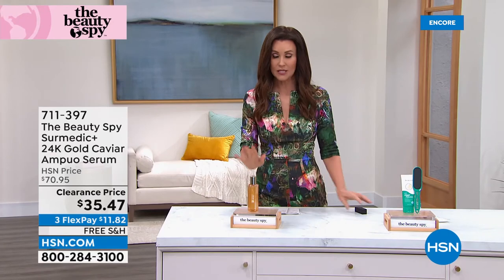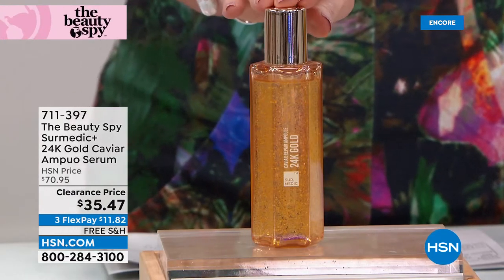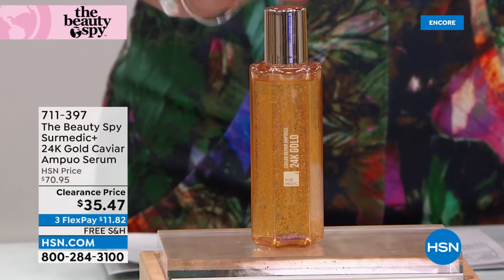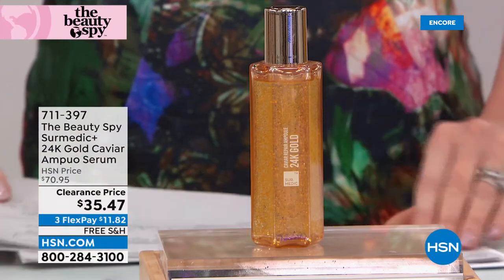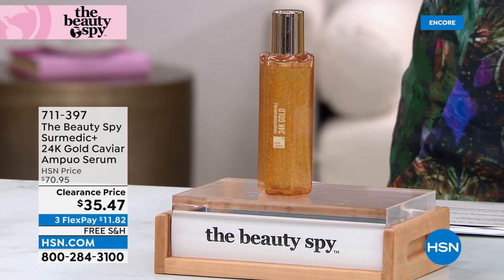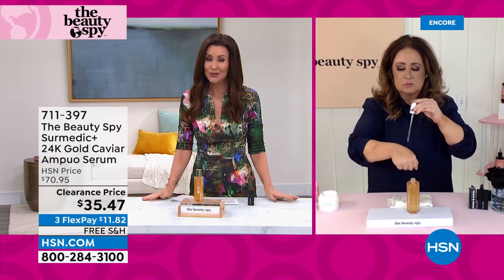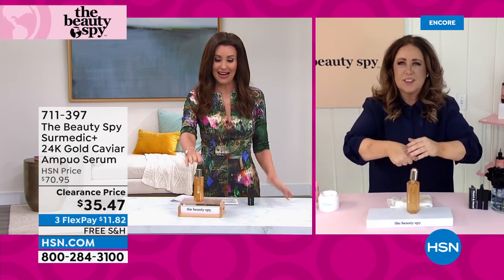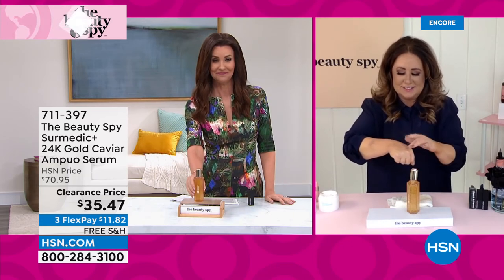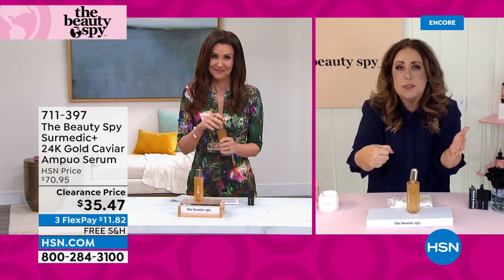The prices are unbelievable — we have never offered prices like this on some of the most popular items from the Beauty Spy. This is genuine 24 karat gold caviar ampule serum that is normally $70.95. It's 50% off today — clearance price. Final few: when they're gone, they're gone. $11.82. These are for those of you who want the best of the best. I have seen 24 karat gold serums — it's known around the beauty community for treating aging skin as top of the line — but they're hundreds and hundreds of dollars. So I don't know how Serumetic does it, or how HSN took an extra 50% off, but we'll take it. This is a serious repair serum.